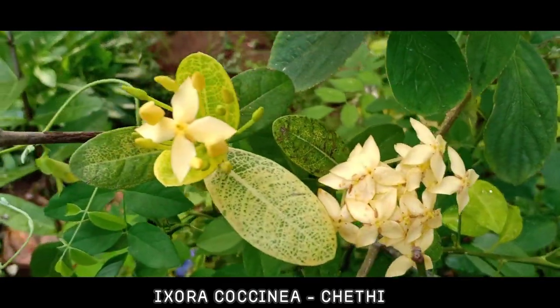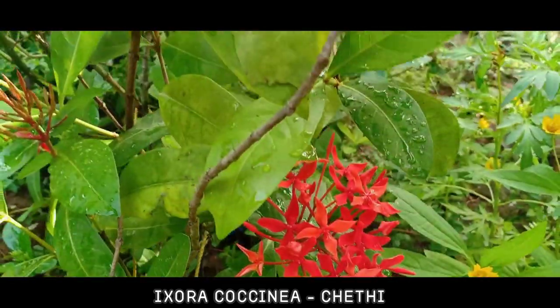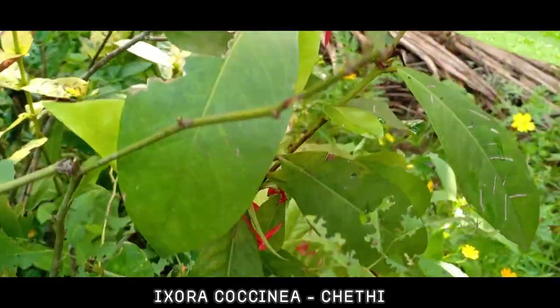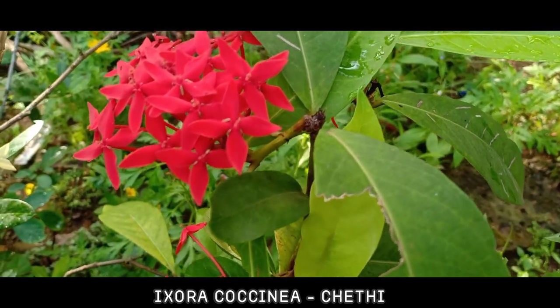The flowers, leaves, roots, and stem are used to treat various ailments in the Indian traditional system of medicine, Ayurveda, and in various folk medicines. The fruits, when fully ripe, are used as a dietary source.